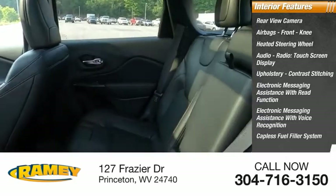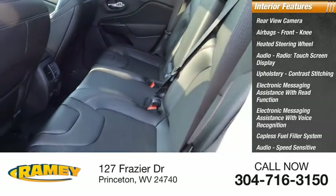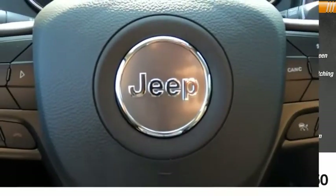Capless fuel filler system, audio speed sensitive volume control, and cruise control. Come take a test drive today.